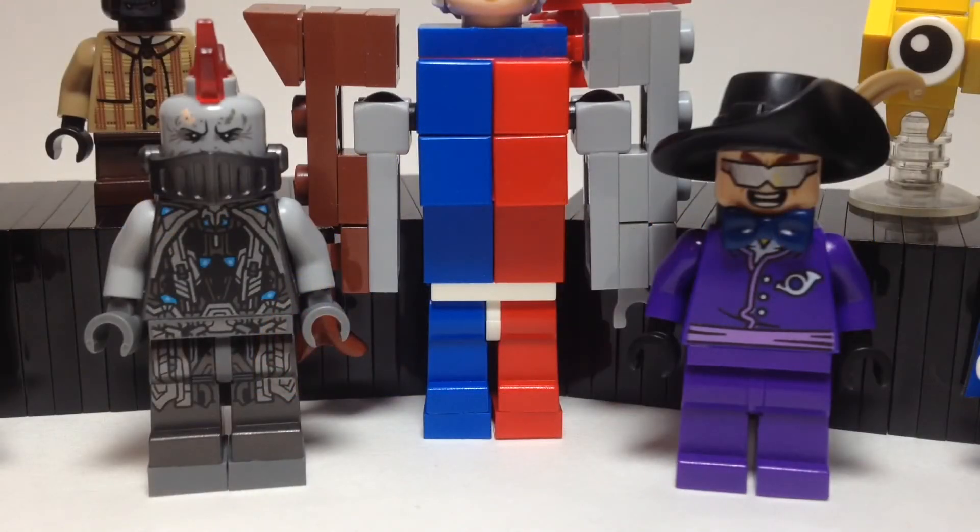Hey guys, HMD Brick Customs back here, and today I'm just going to be showing off some more DC figs. I like showing off figs, but I don't want that to be the only thing on my channel, so comment any other suggestions you'd like to see. Stop motions will be coming again, like the Invasion — it just takes a while to film one. But anyway, let's get started.